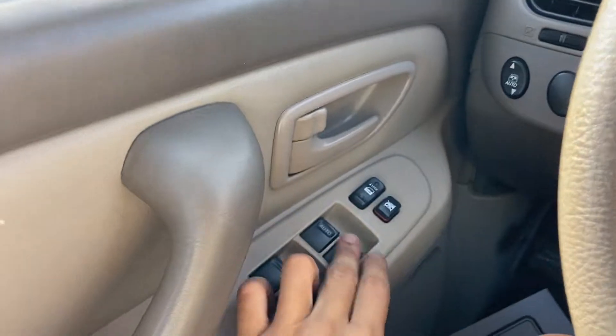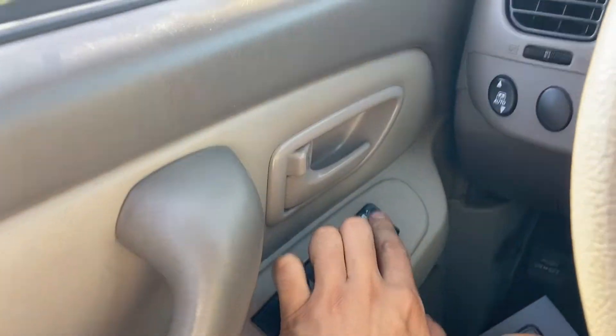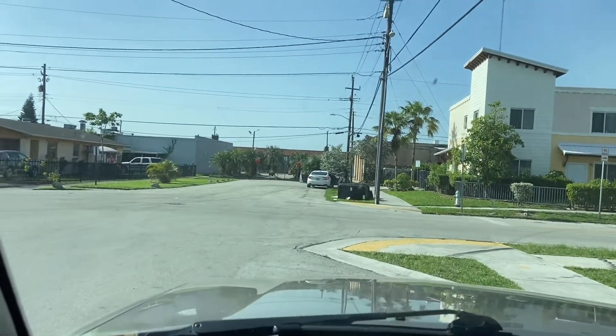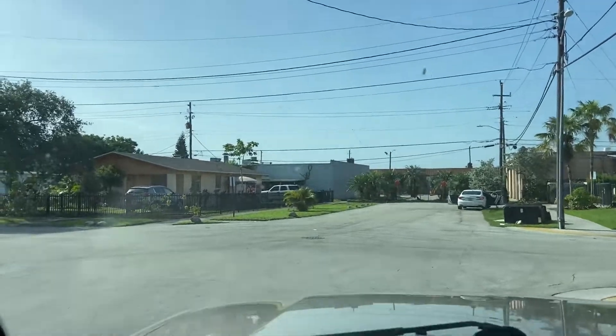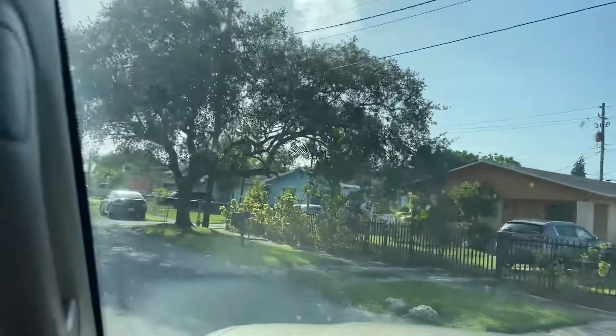Power windows, power door locks — work perfectly. This does have a third row seat, so very good for big families. Let's get the AC off. All right, let's go for a test drive.